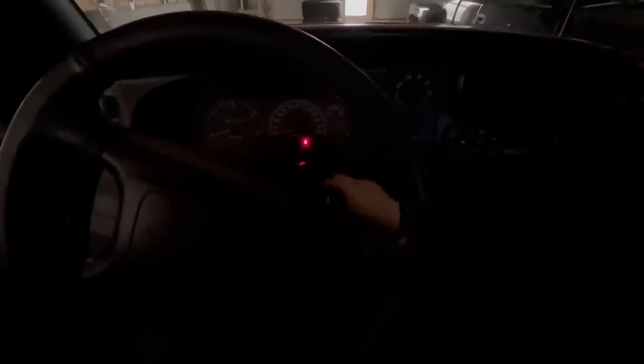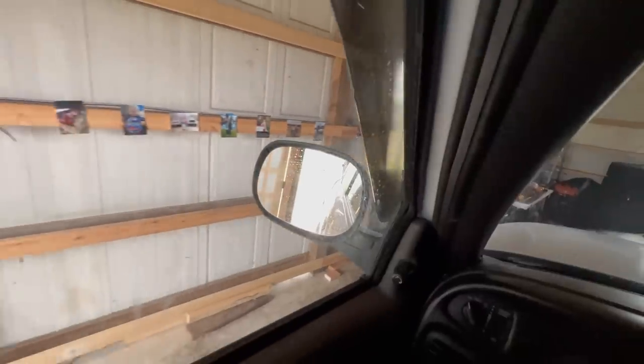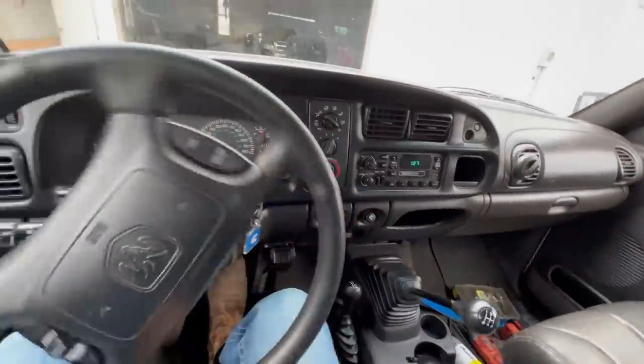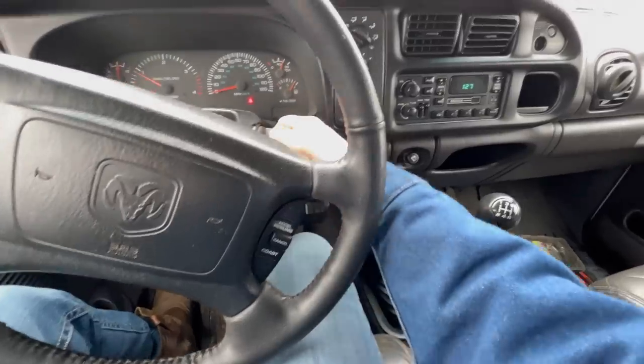That is what I'm talking about right there - we got a five-speed manual. Let me get this thing back so you can actually see what we're looking at here. This thing is beautiful. Let's check it out.